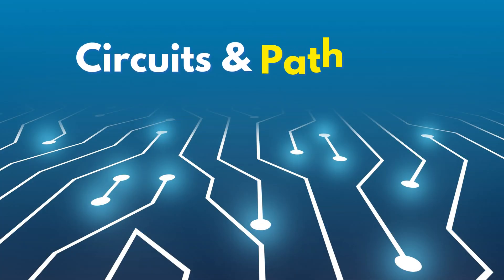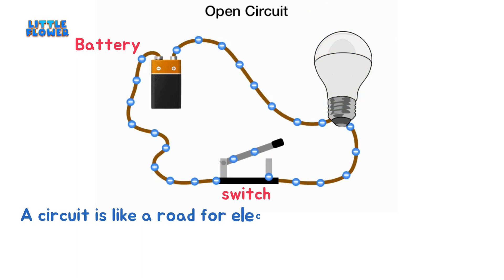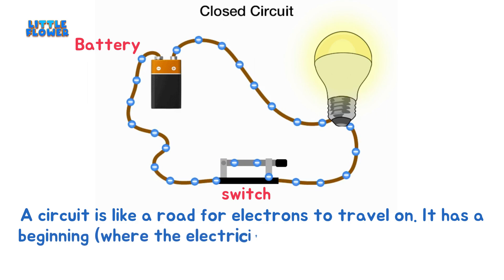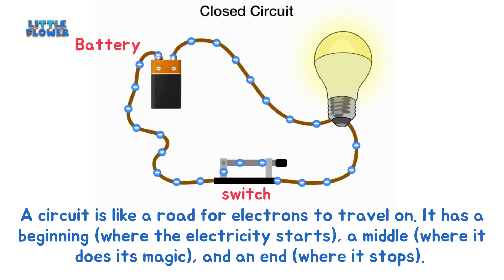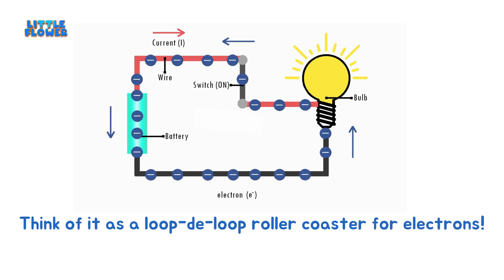Circuits and Pathways. A circuit is like a road for electrons to travel on. It has a beginning, where the electricity starts, a middle, where it does its magic, and an end, where it stops. Think of it as a loop-to-loop roller coaster for electrons.